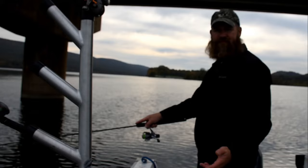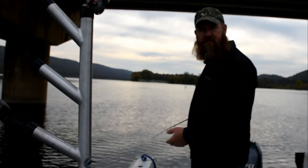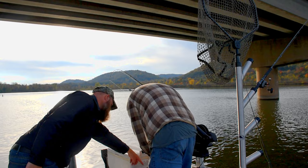We're just casting some paddle tails and picking them right up — really not struggling at all. They're holding up just about six feet underneath the boat, so you can cast and retrieve and usually pick them up. You can also do a vertical jigging method like I'm doing here, but overall it's not the hardest fishing you're going to do for crappie.